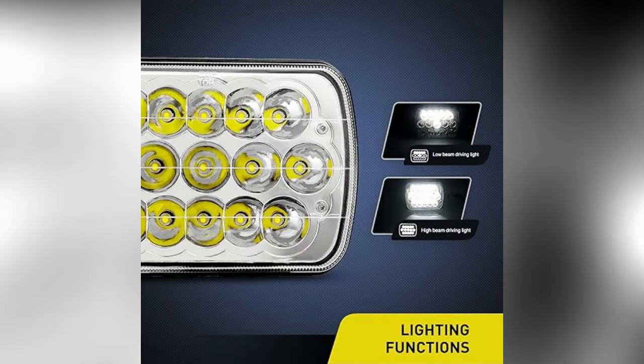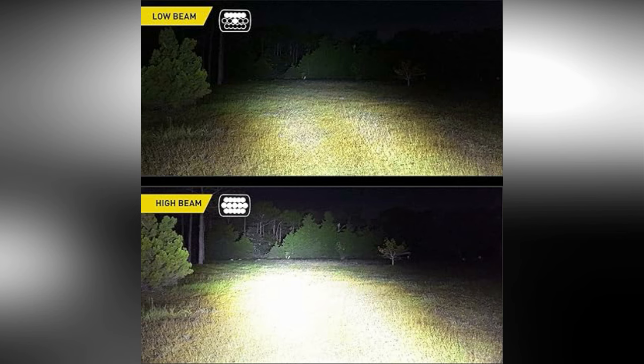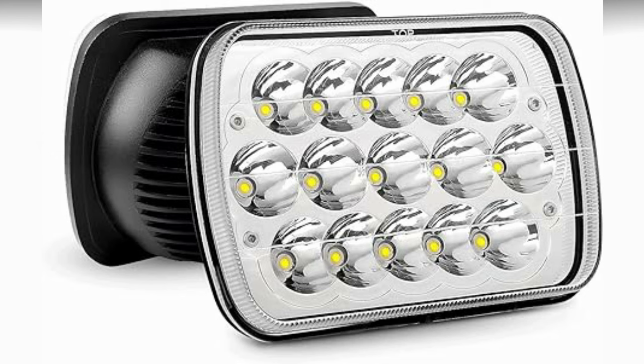One of the primary advantages of these headlights is their brightness. With a power output of 45W, they produce a strong, clear light that enhances visibility on the road, making night driving safer and more comfortable. These lights typically have a high lumen output, ensuring a broad and well-defined beam pattern without causing glare for oncoming drivers.